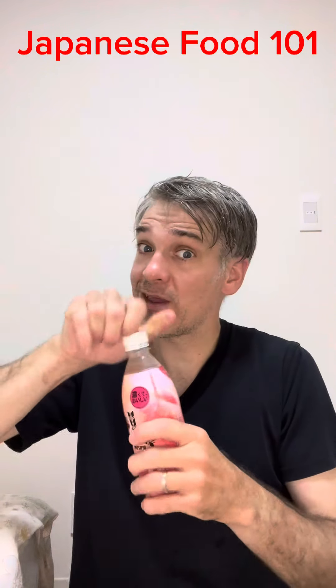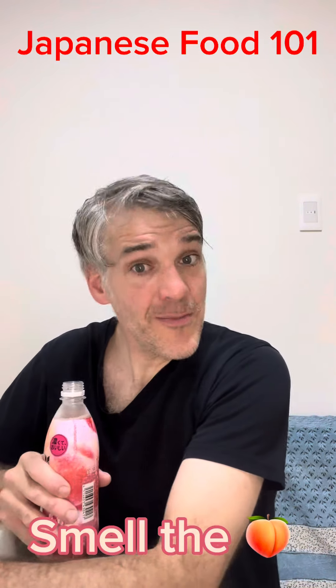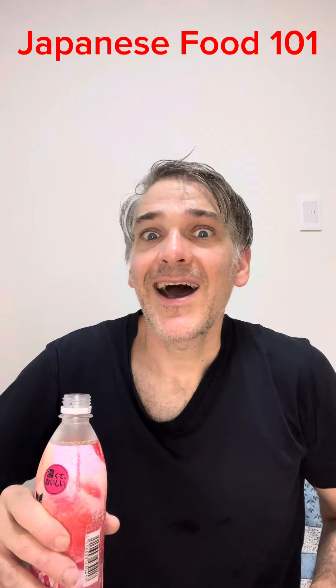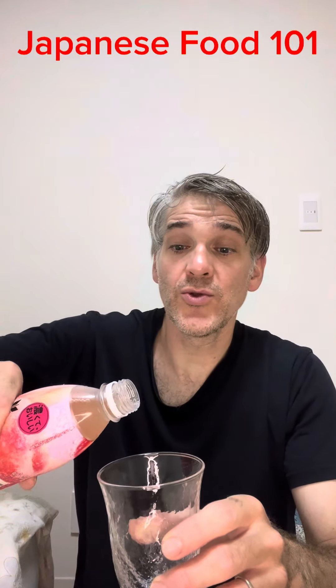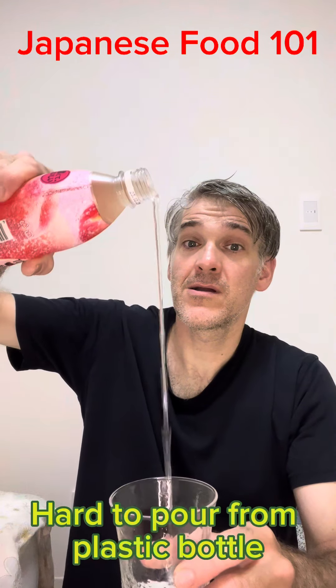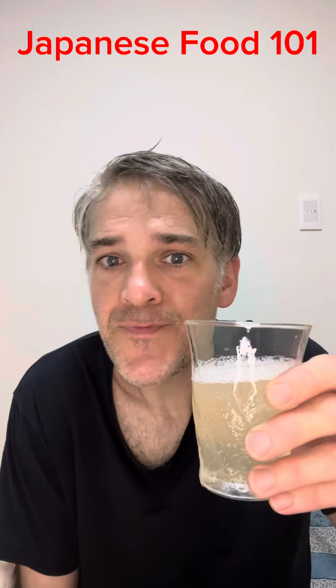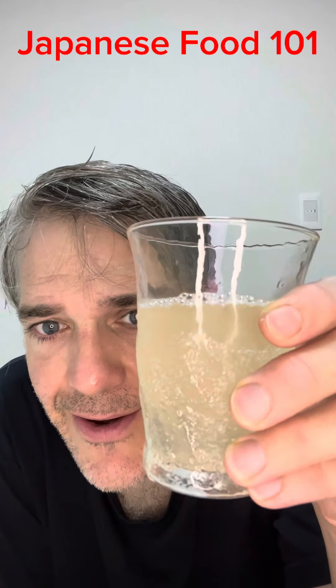And it's only for a limited time. You can smell the peach. Let's pour it slowly. Have a quick smell — you can definitely smell the peach. Look at that. Not very clear, but I'm pretty sure it's going to be refreshing.